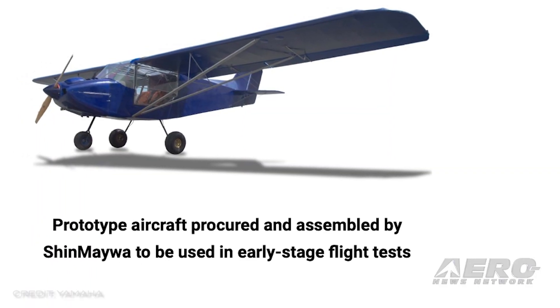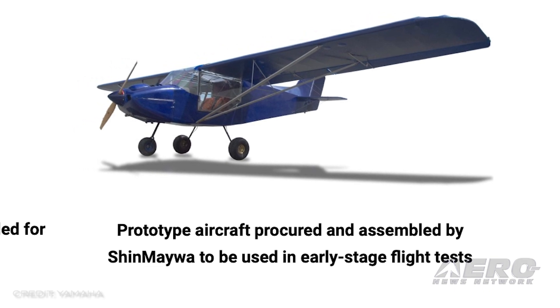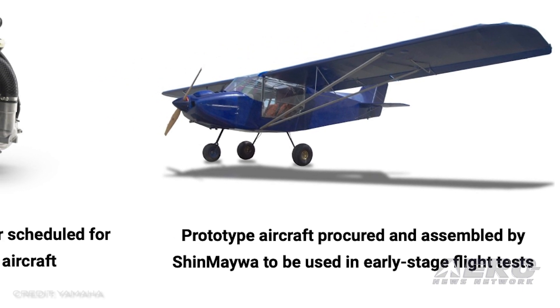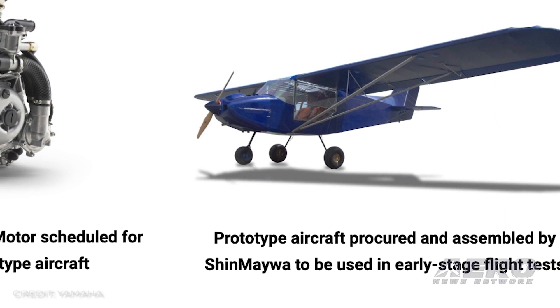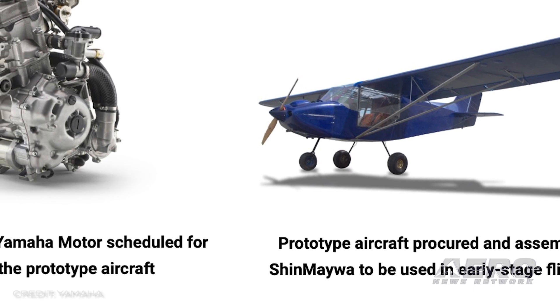Yamaha and Shinmeiwa to research next-generation small aircraft. There may be a new player coming to the sport and GA scene. Maybe. Yamaha Motor Corps and Shinmeiwa Industries have been circulating news of an agreement they have signed for the joint research of a next-generation small aircraft.